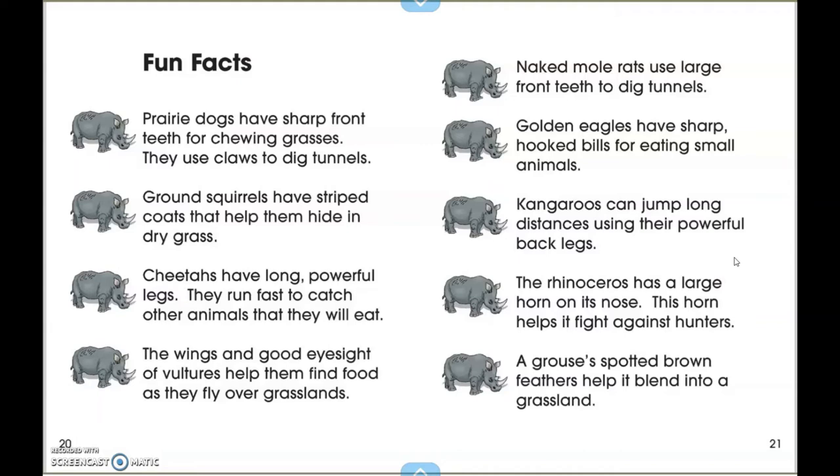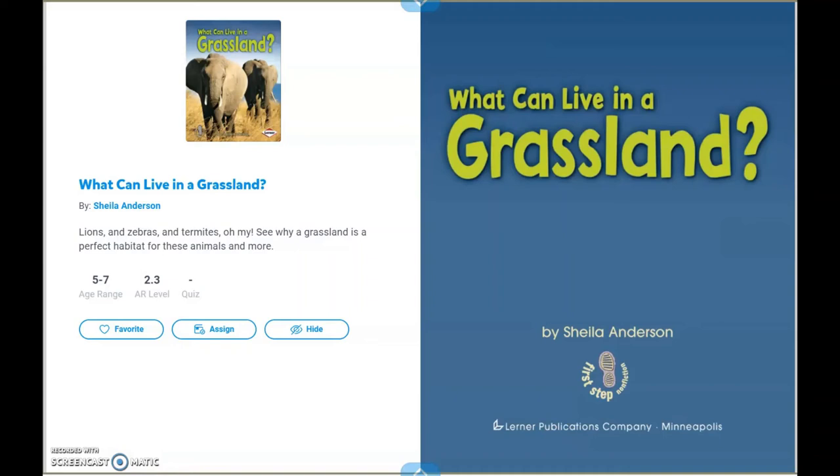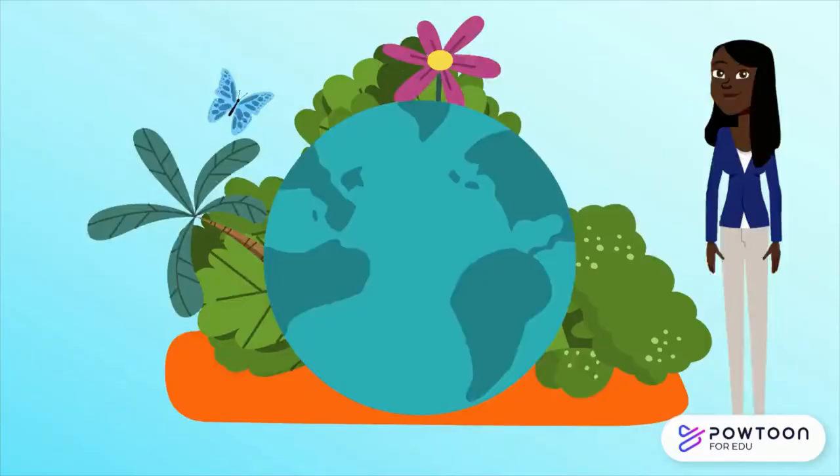The rhinoceros has a large horn on its nose. This horn helps it fight against hunters. A grouse's spotted brown feathers help it blend into a grassland. In What Can Live in a Grassland by Shailene Anderson, we learned some animals live in a grassland and that they have adaptations or special features that help them adapt to their environment.